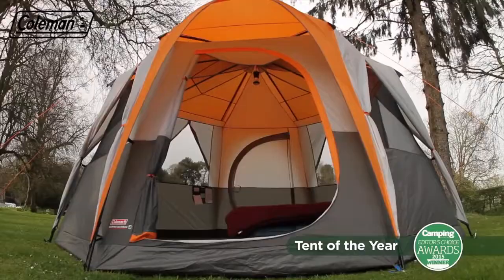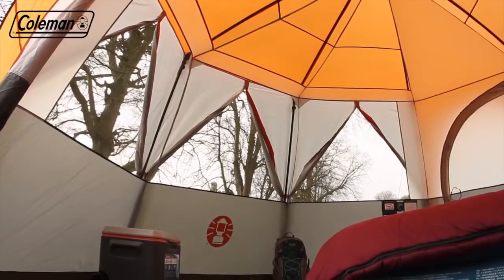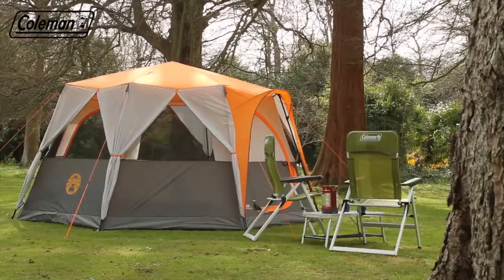Featuring a versatile construction, this luxurious tent combines clever features with full head height throughout and generous dimensions to deliver ultimate comfort on the campsite.